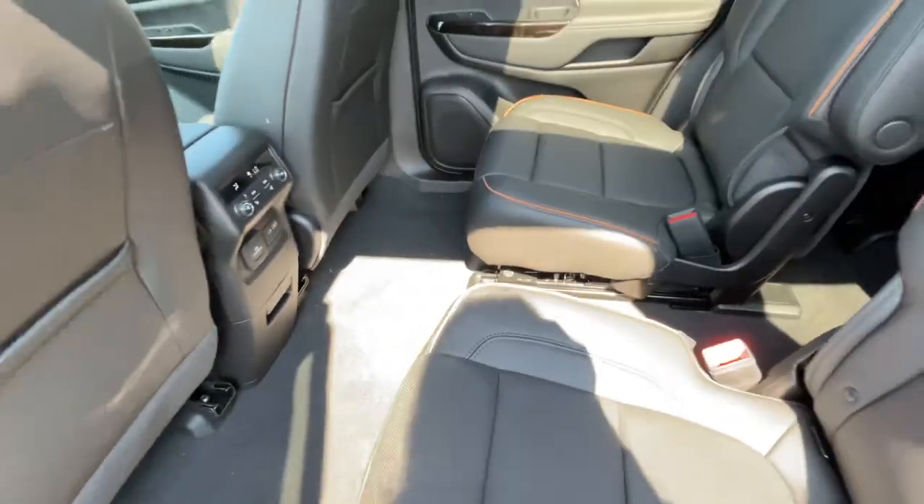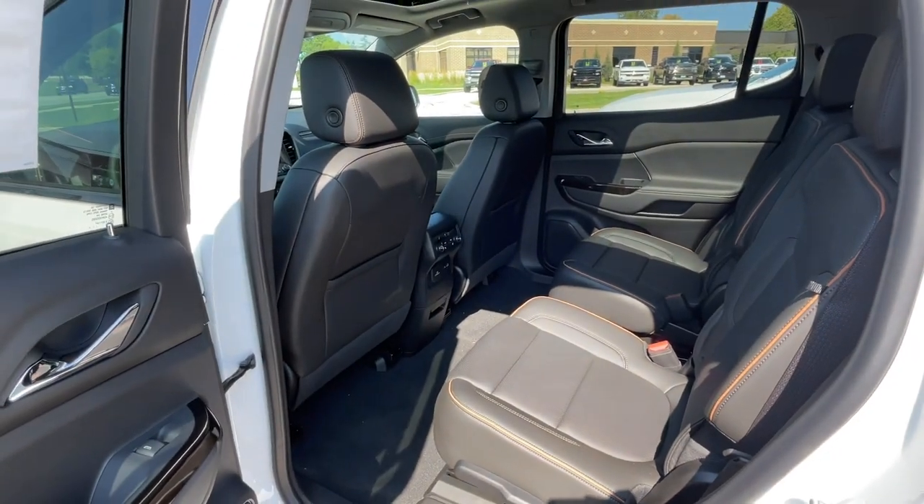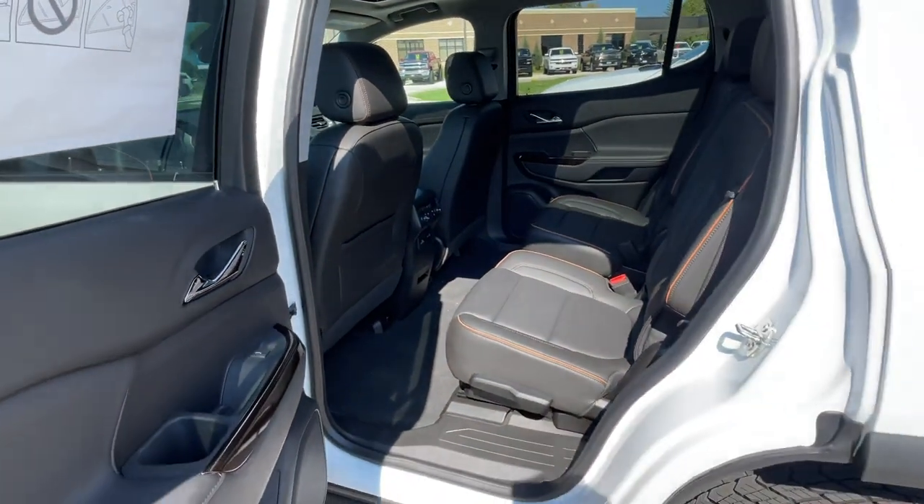That is all I have on the Acadia. If you have any other questions, please just give us a call or visit our website at GoMeyerMotors.com. Thanks for watching.